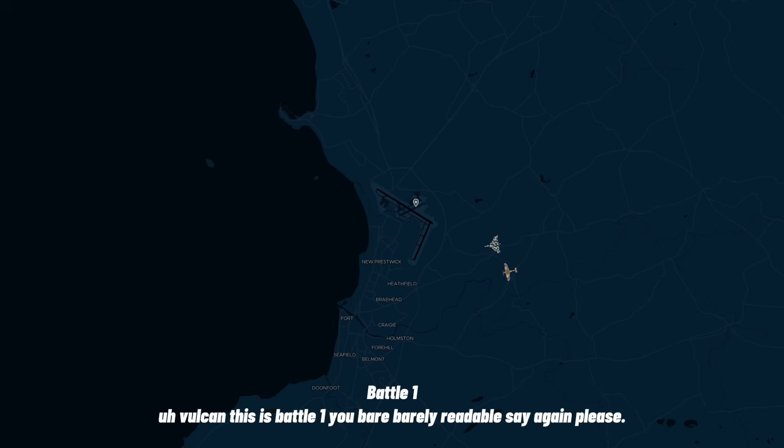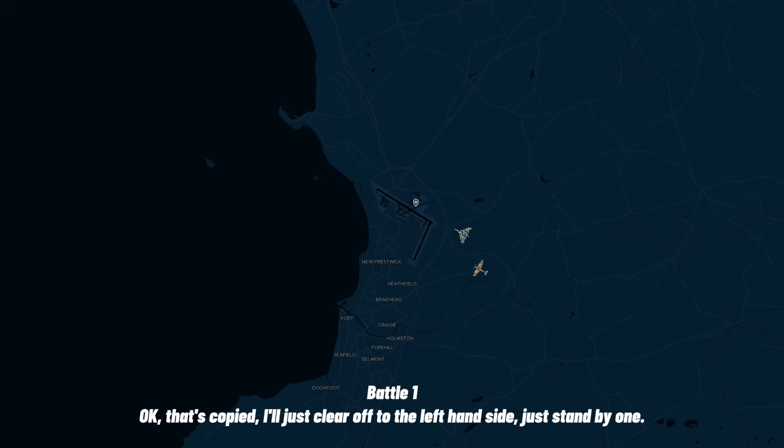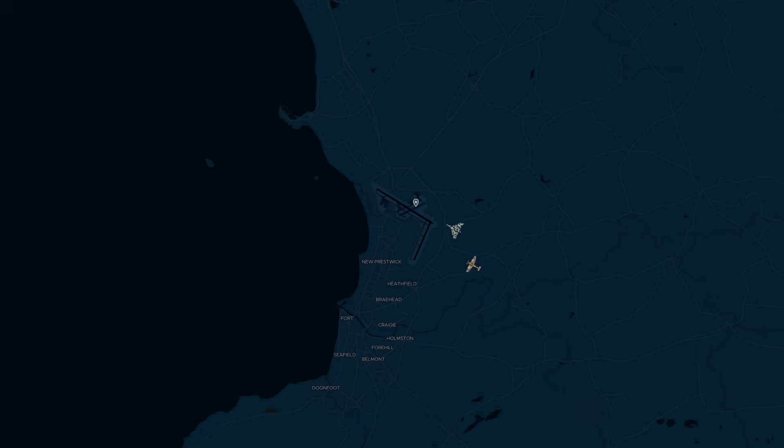Now, Vulcans can battle on your fairly readable third entry. And the roll-ups will be yawing aggressively left and right — acknowledged. Okay, that's copied. I'll just clear off to the left-hand side, just standby once. Final one is clear.